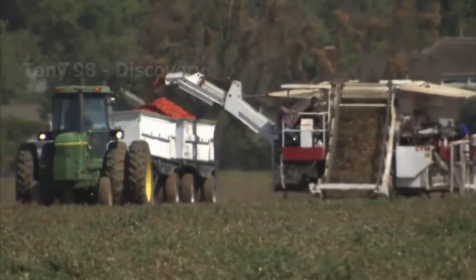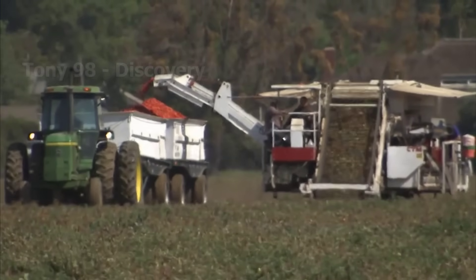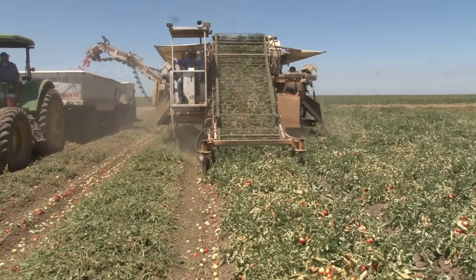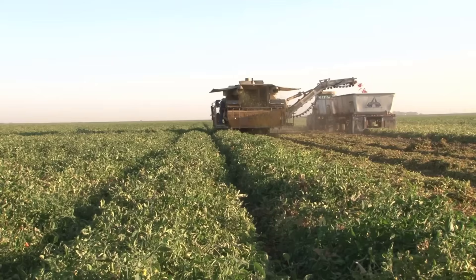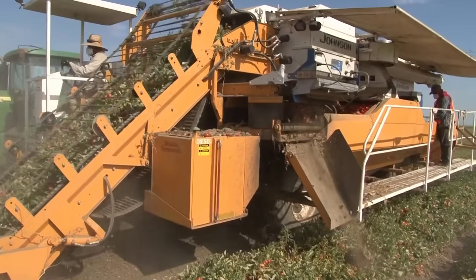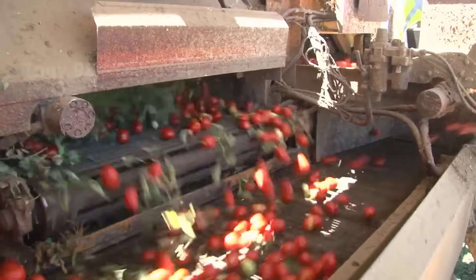The billions of tomatoes are then loaded onto trucks before being shipped to processing plants. In California, each acre of tomato plants typically yields 17 to 18 tonnes of ripe fruit.